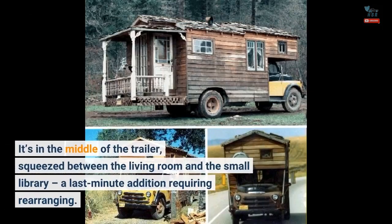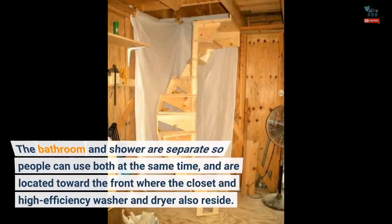The bedroom is in the middle of the trailer, squeezed between the living room and the small library, a last-minute addition requiring rearranging. The bathroom and shower are separate so people can use both at the same time, and are located toward the front where the closet and high-efficiency washer and dryer also reside.